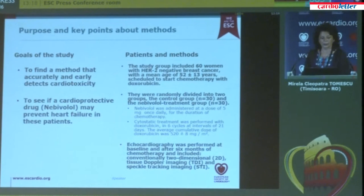The goals of our study were to find a method that accurately and early detects cardiotoxicity, and to see if a cardioprotective drug, namely nebivolol, may prevent heart failure in these patients.